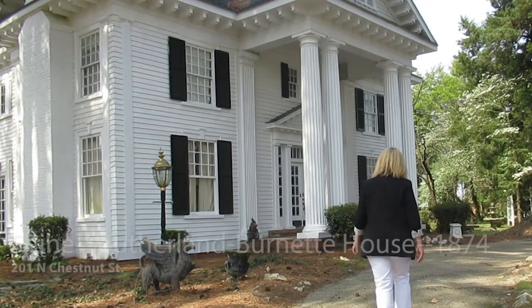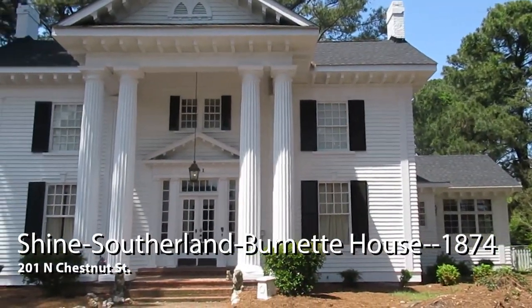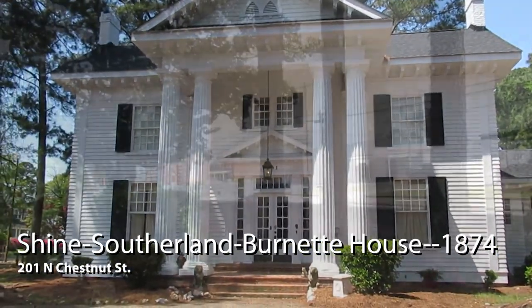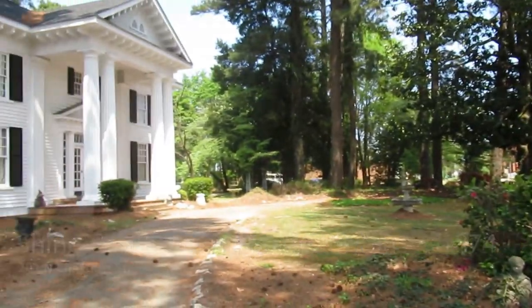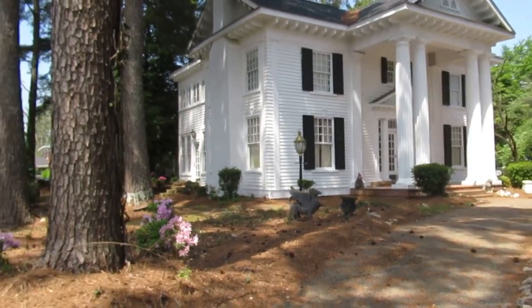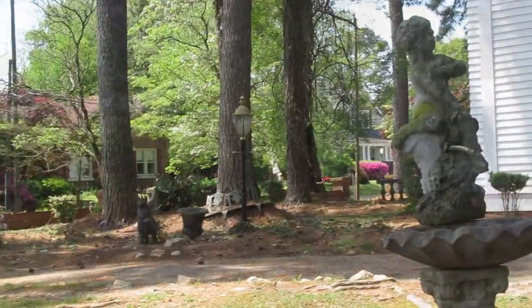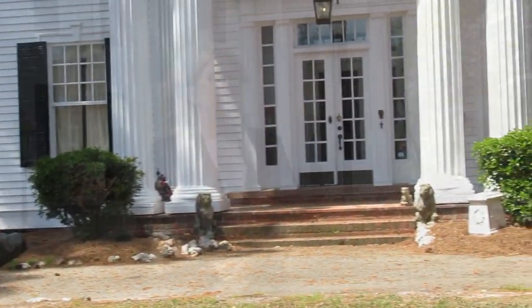The Shine Sutherland Burnett House. This house is also on the National Register of Historic Places. It's a classical revival built in 1874 by Joseph Shine. In 1919, Benjamin Sutherland inherited this beautiful home and remodeled it in 1924, adding the Doric portico and deep eaves. Charles and Esther Hatch Burnett bought the house in 1937 and raised their family here. The current owner is Charles Turner.